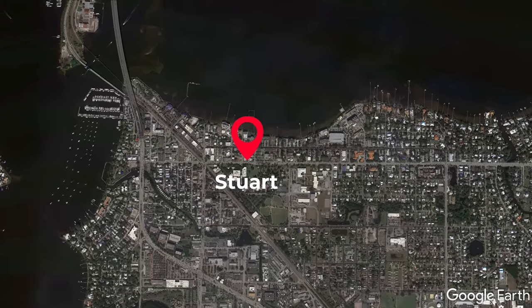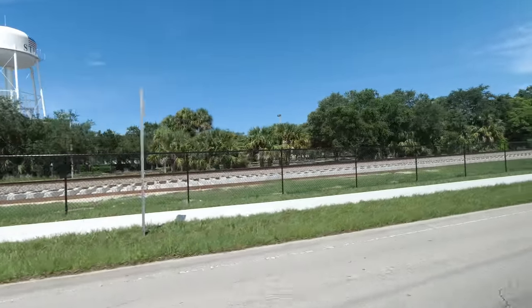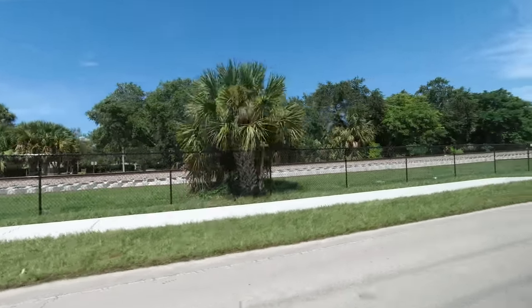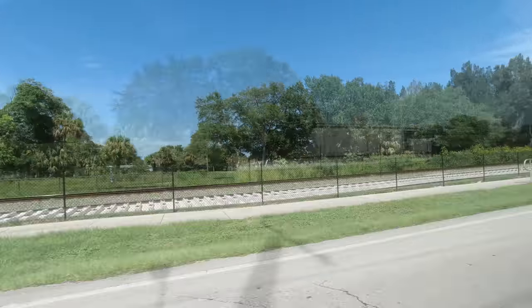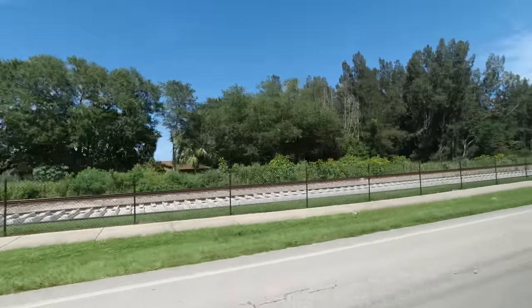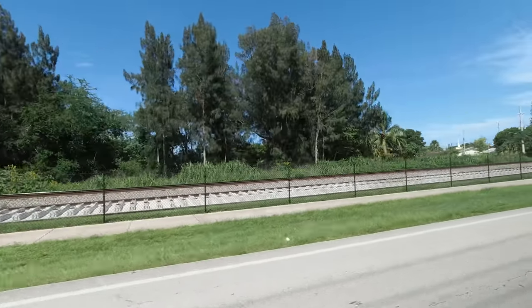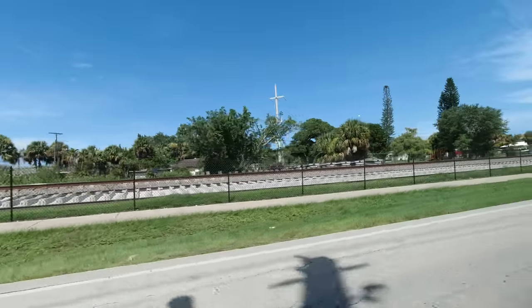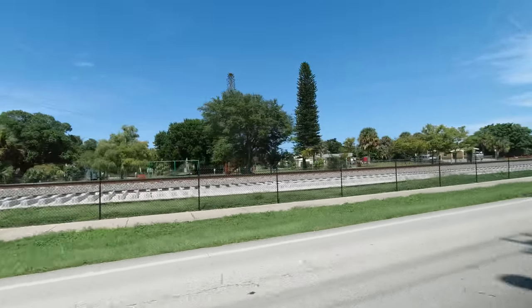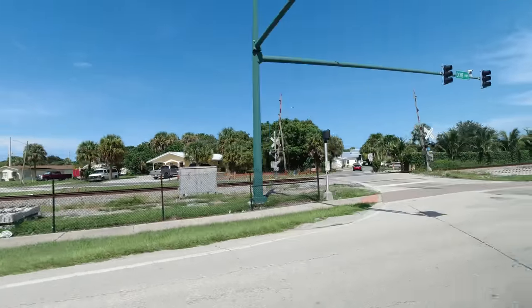Next we'll head just south of downtown Stuart. Here ties are laid out waiting for rail to be attached. None of the crossings in Stuart have been rebuilt yet, but that should change soon.